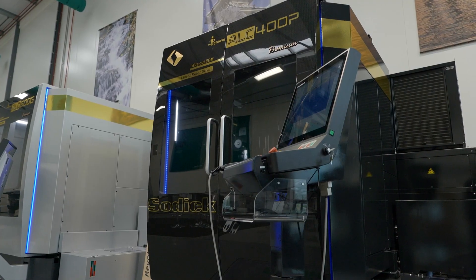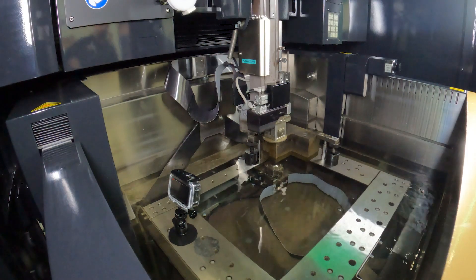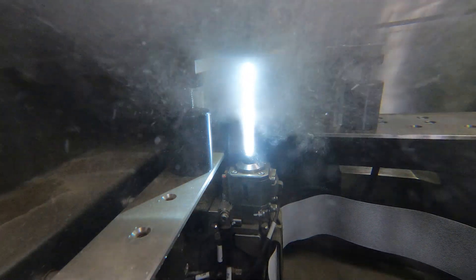And also the new iGroove system, which only we can do as Soditec — this is the wire rotation. So this means 30% less wire used on the job, better accuracy, better parts.